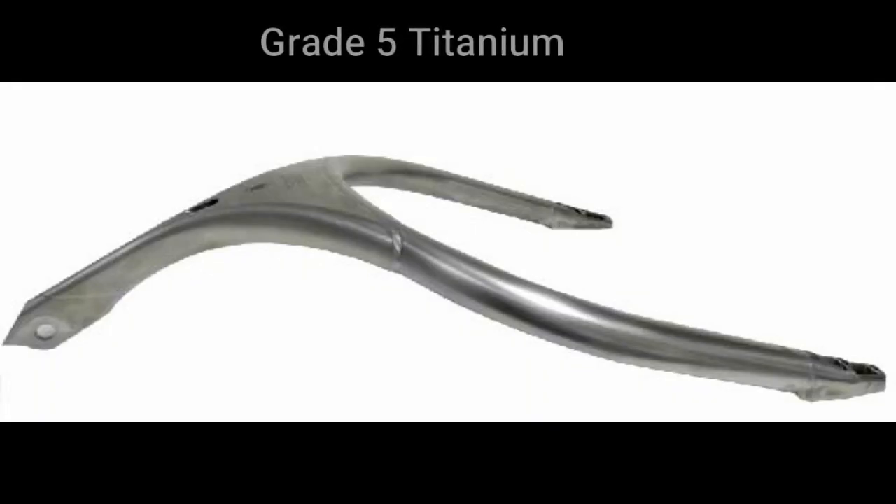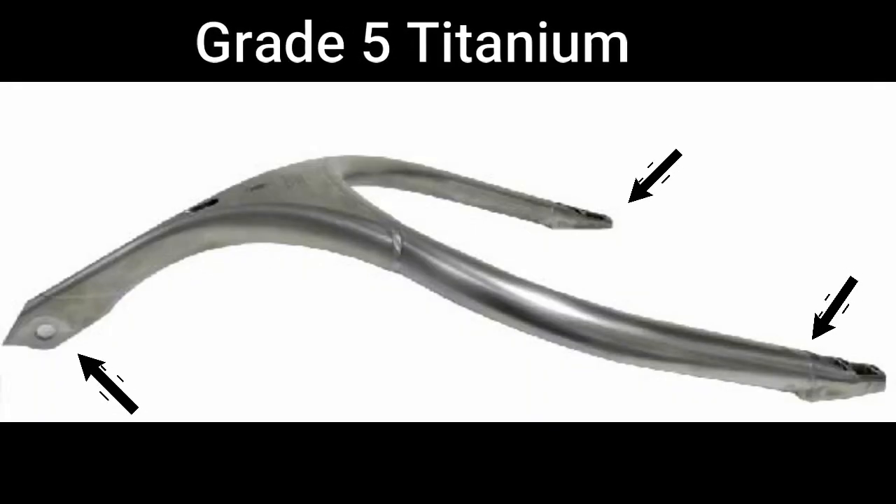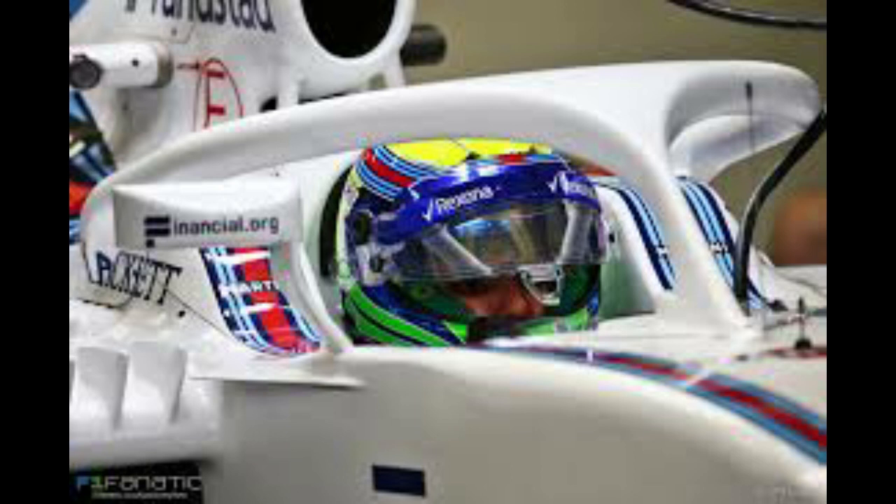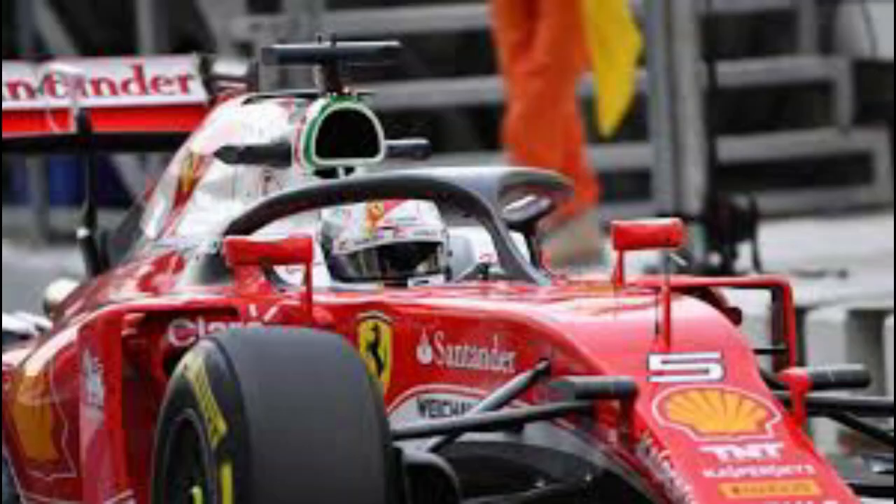The structure is made from Grade 5 Titanium and mounts to the chassis at three locations. Although the design is heavily regulated, teams do have a certain area of freedom around the structure allowing fairings to be fitted. If you closely observe the cars during the race, you will see that each team has a slightly different-looking HALO.